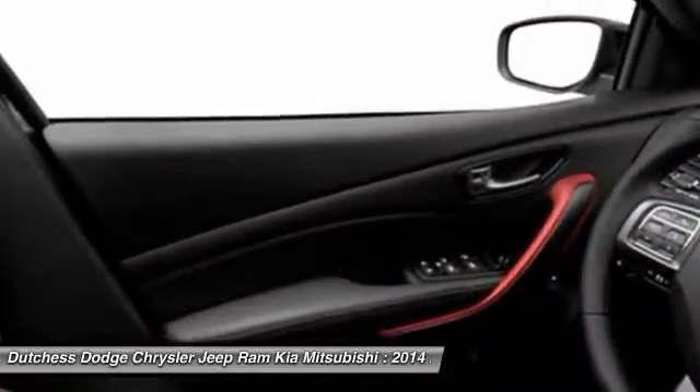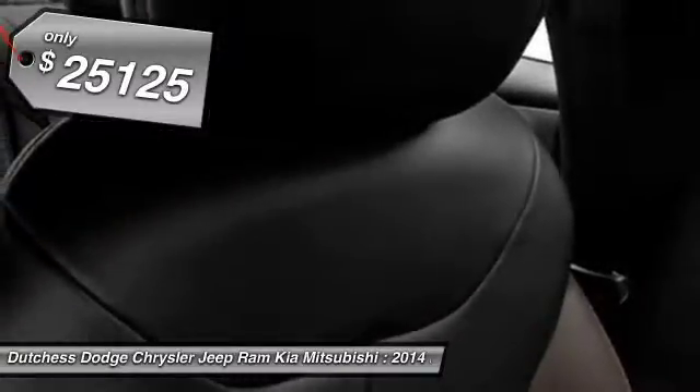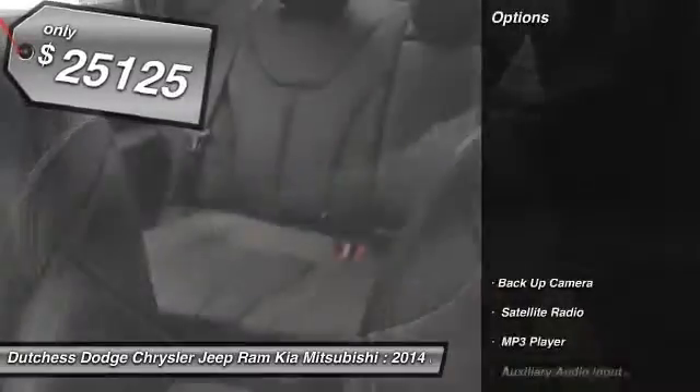Chrysler had previously applied the Dart name to the Ghia-built show car in 1956, and it's priced below $30,000. Here are some of this vehicle's great options.